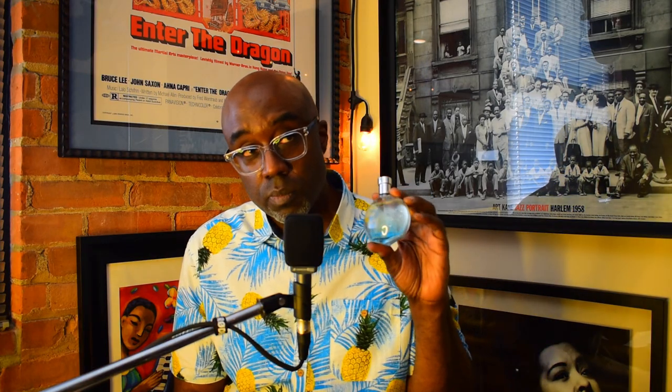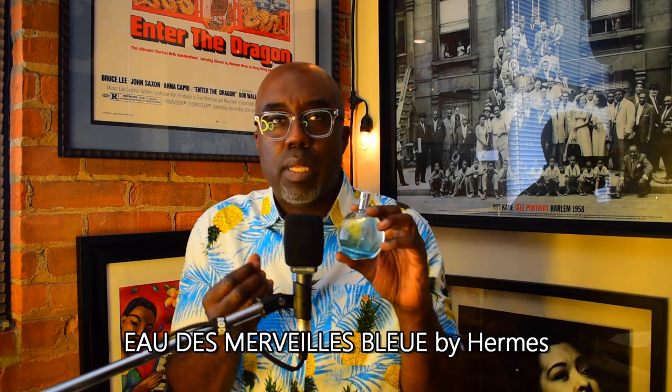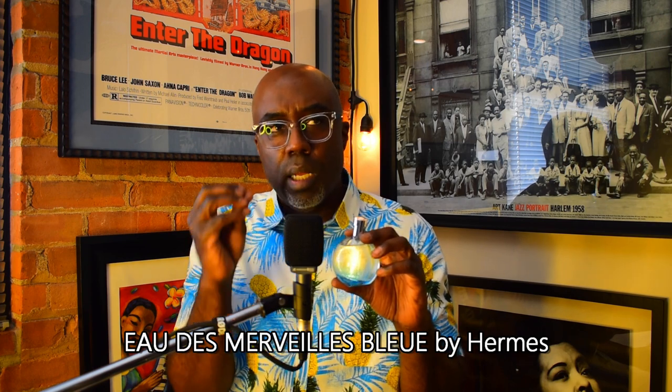From the house of Hermès, 'Eau Merveille Bleue' — I've had this on the list a couple years now. It's clean, almost like clean linen, with a nice crispness to it. It's almost a perfect fragrance. A unisex fragrance that men and women can wear equally, and it's just really really good. A serious contender for swiss army knife type fragrance for the summertime.